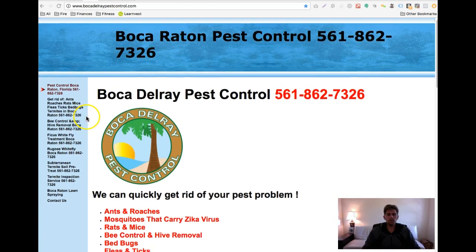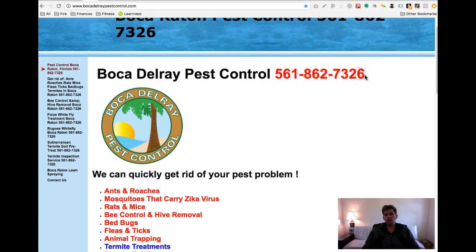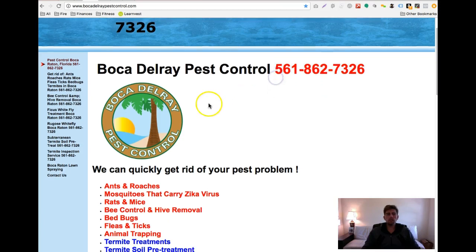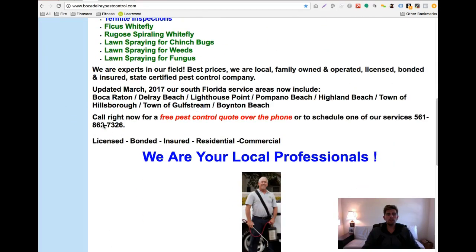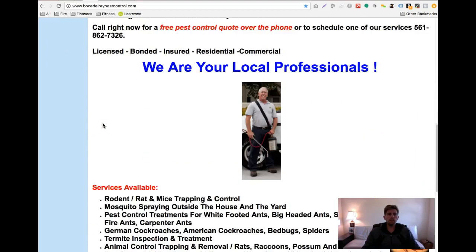Just looking at your site, I noticed you guys don't have a click-to-call number. Probably 50% of the people visiting your website are from a mobile phone — they go to Google and type in pest control near me or something. But they can't easily call and dial you with one click, so you might want to make that change. I highly recommend it.